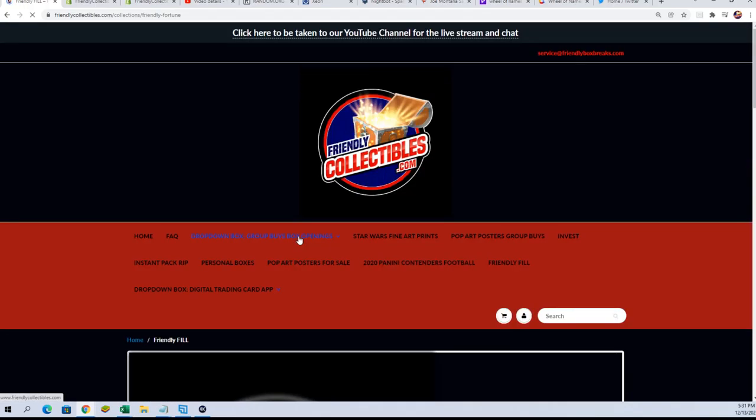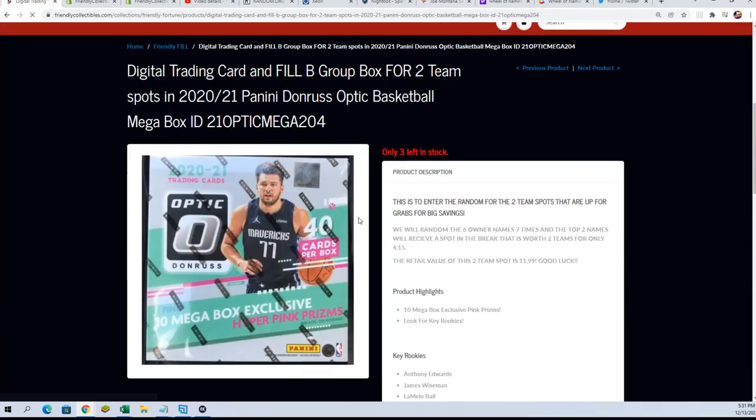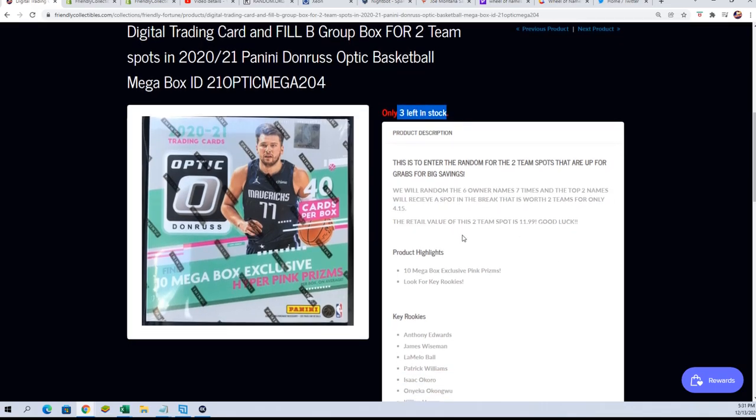And then we have the filler, which this is Filler B, where you can win a spot for $4.15. It's real simple — we just randomize the 600 names that get in, and the top two get in for $4.15. So good luck being in the top two.